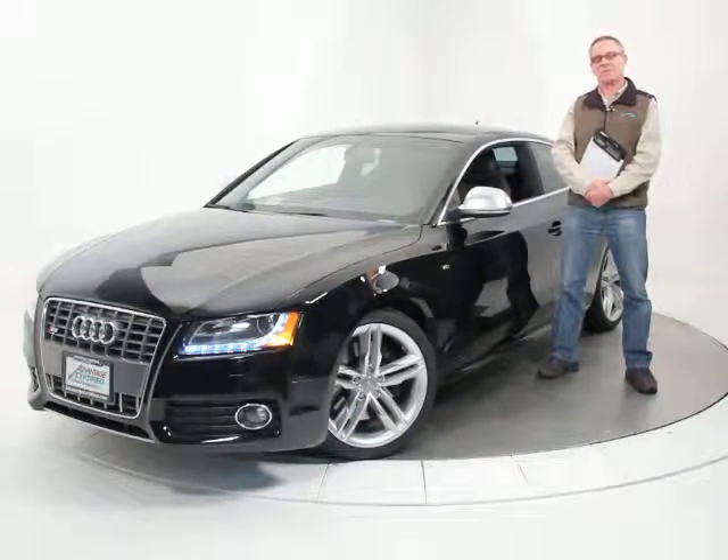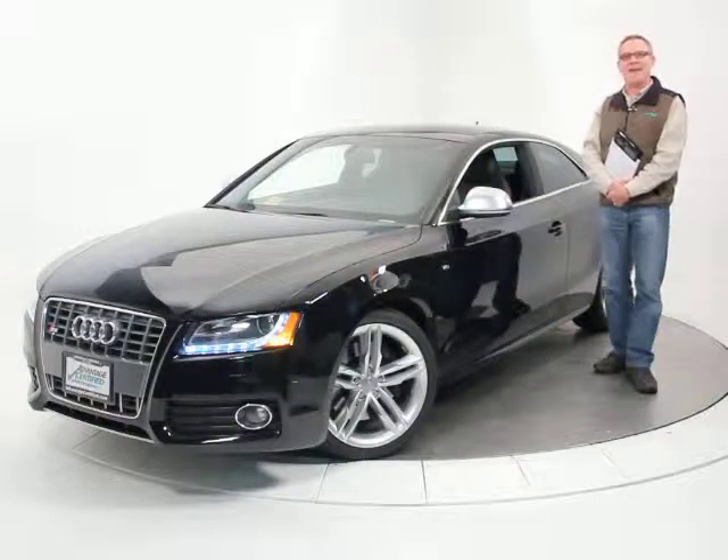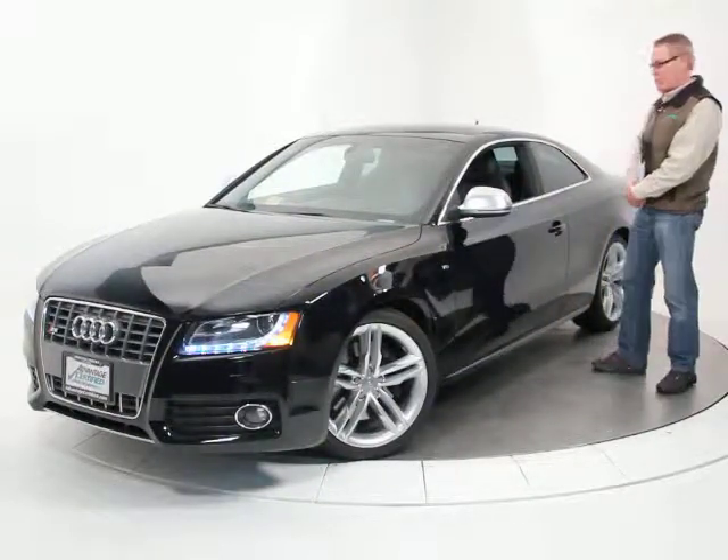Hi, it's Ken Davis, President and Founder of Advantage Certified. Today I'm featuring a 2009 Audi S5 Coupe.